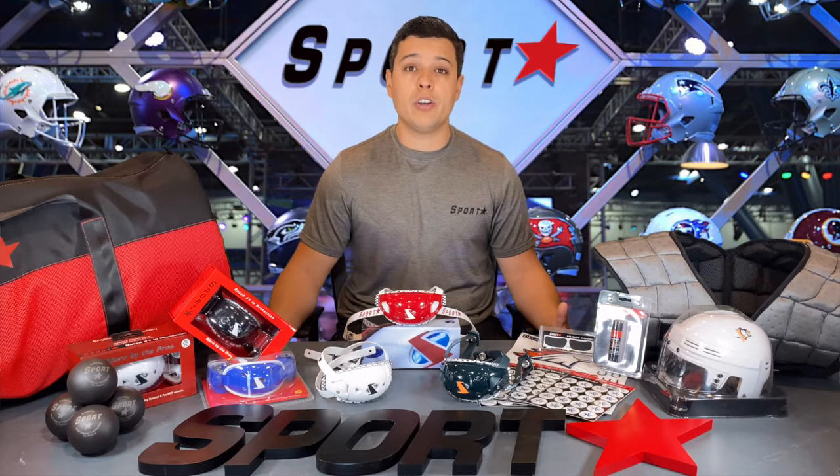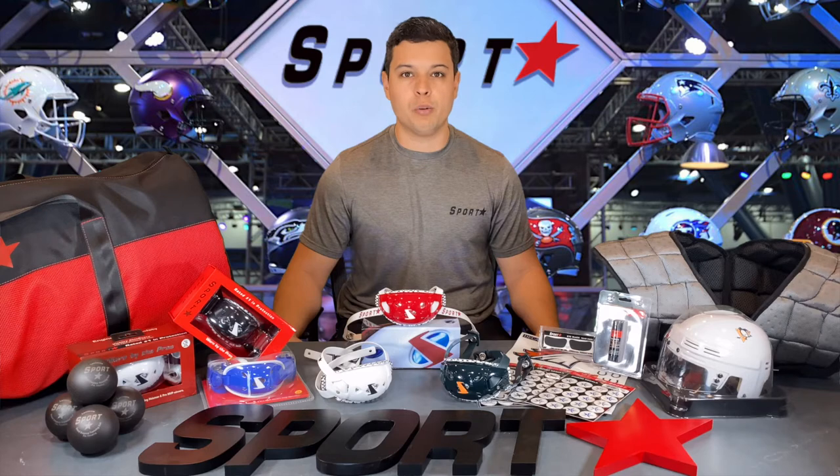We're located here in Houston, Texas, and since the beginning, Sportstar has enlisted Element Lab technicians to test the quality of our products, as well as NASA engineers to develop the most durable, protective, and functional gear possible.